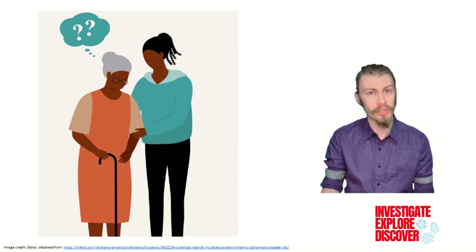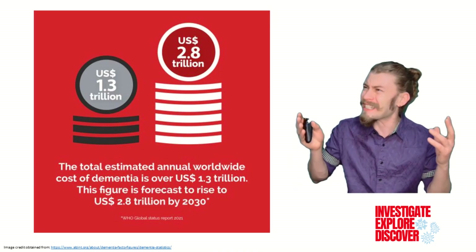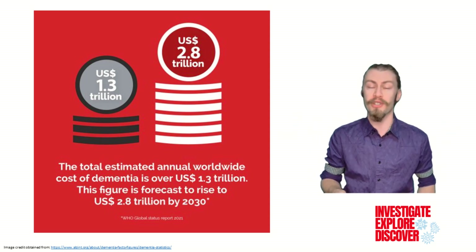On top of the emotional toll that it takes on family and loved ones, this increase would more than double the already staggering present cost of $1.3 trillion.